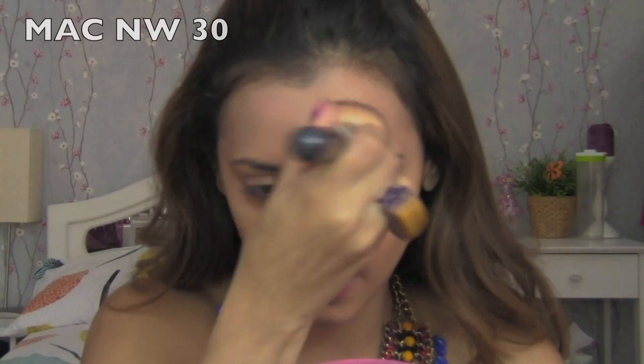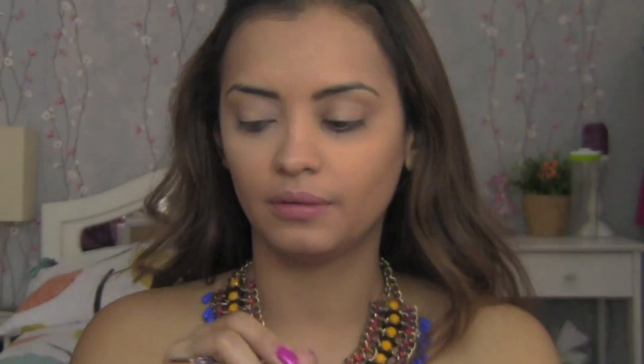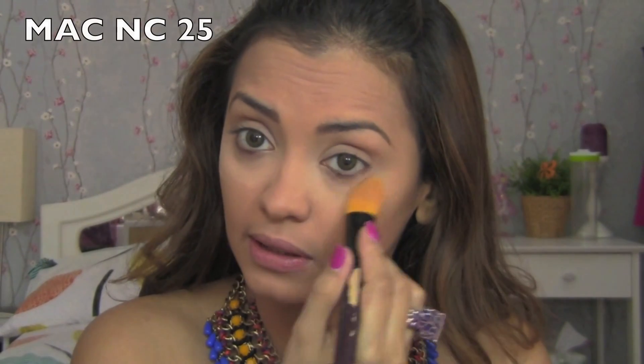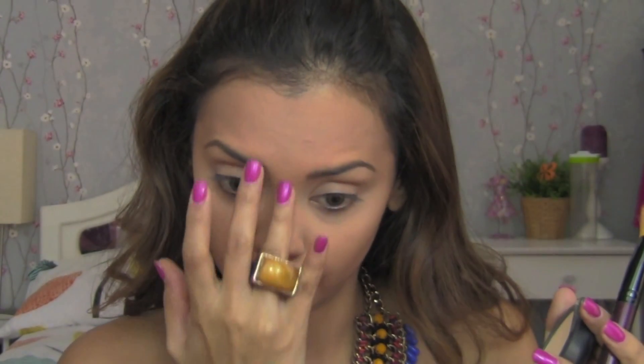First step is foundation. Using a flat buffer brush, blend in the foundation, then apply concealer. Apply a compact powder using a flat powder brush, then use a light powder to highlight the area under your eyes — this will also seal in the concealer — and the bridge of your nose.